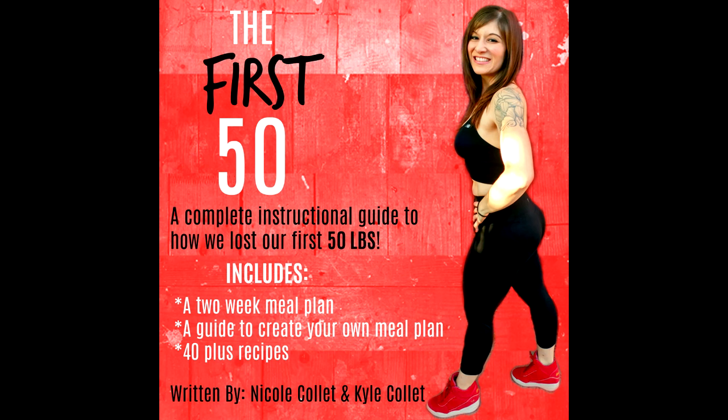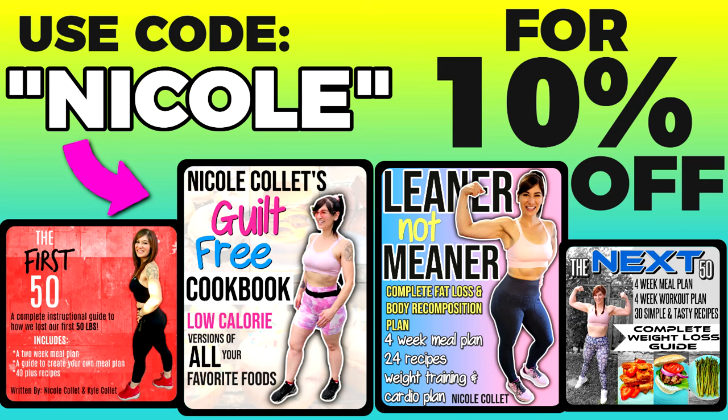I lost my weight with portion control. If you want to know the exact meals and portions I ate to lose the weight, you can buy my weight loss ebook called The First 50 — the link's down below and code Nicole will save you 10% off. Weight loss should never be a punishment. Set yourself up for success by eliminating excuses with really quick, tasty, no-cook proteins. Always stock up on them so you've got no excuse — you're hungry, you can grab it and go.